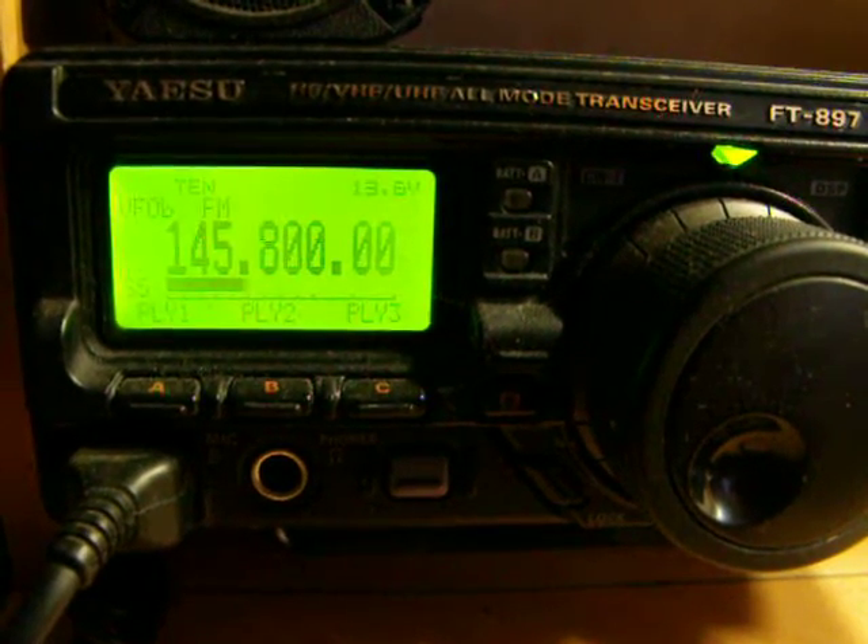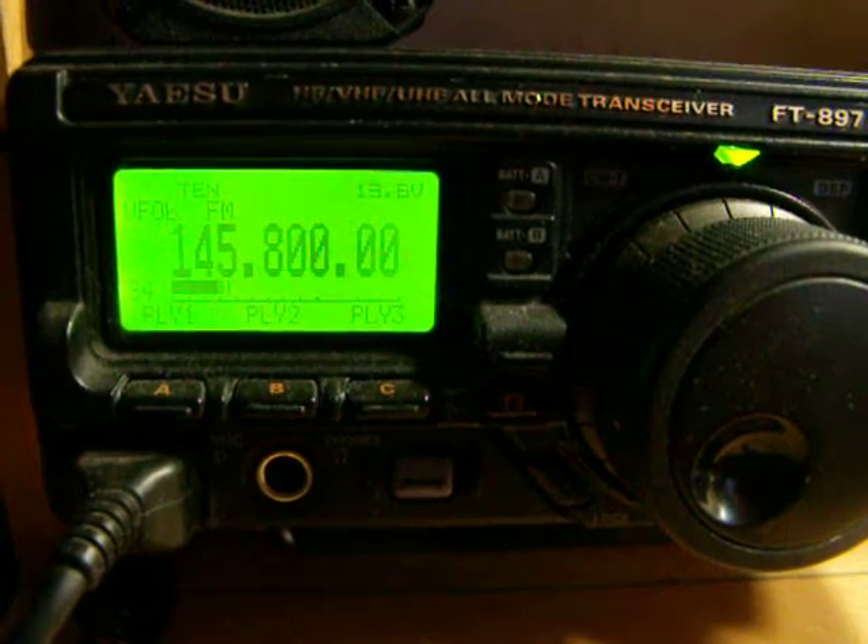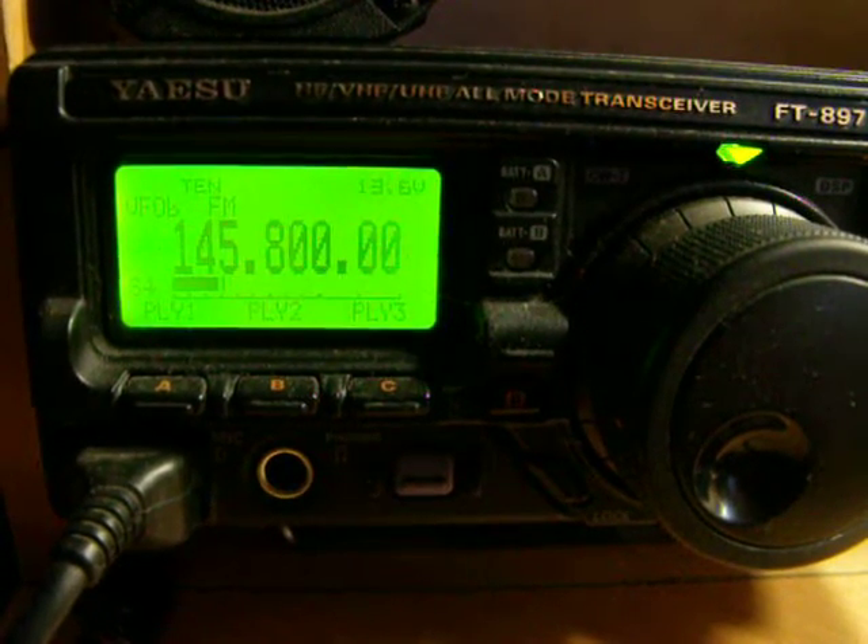S.B.2 Zulu India Echo, S.B.2 Z.I.E. This is O.R.4 ISS. There's some interference. How do you copy me? Over.